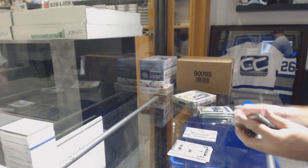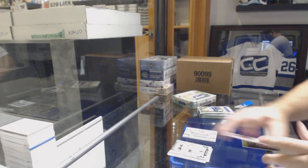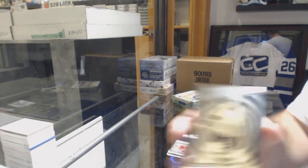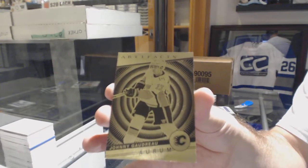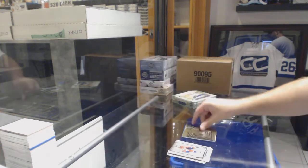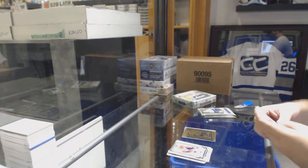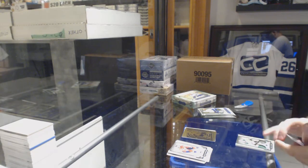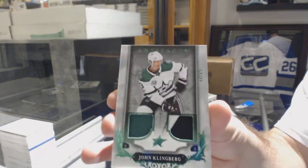We might make that move permanent. We've got an Orem Johnny Gaudreau — Johnny Hockey. A dual jersey patch, number 265, John Klingberg.